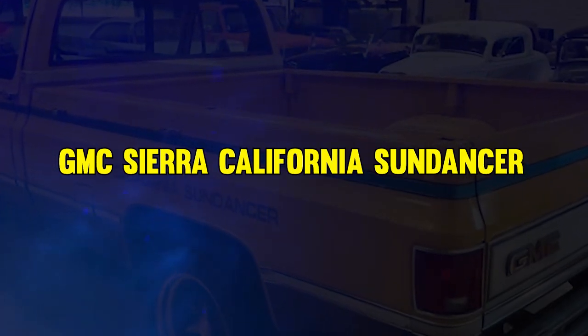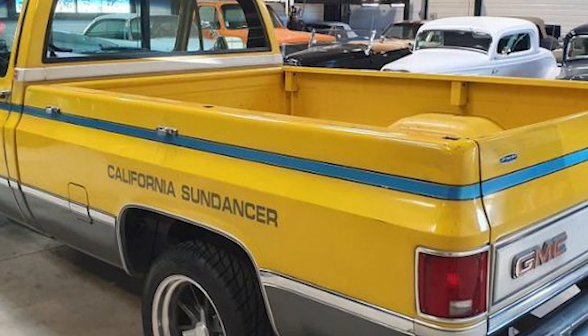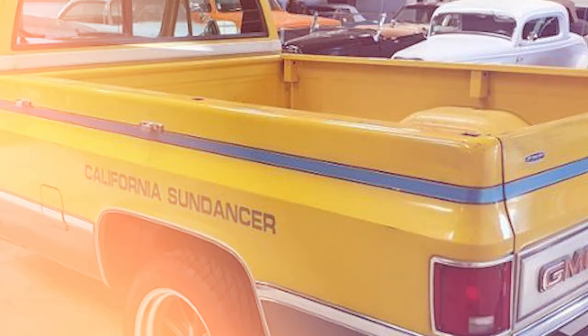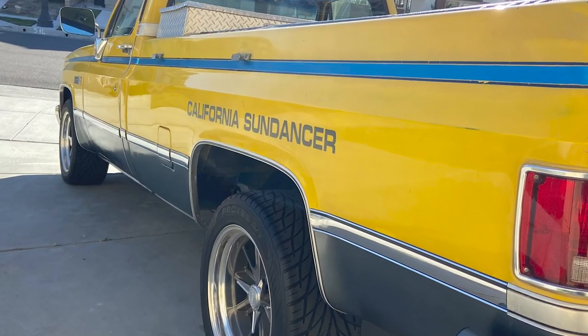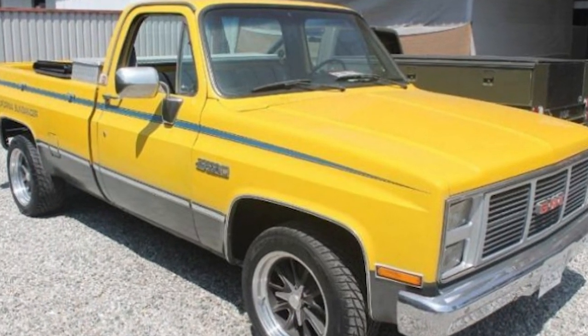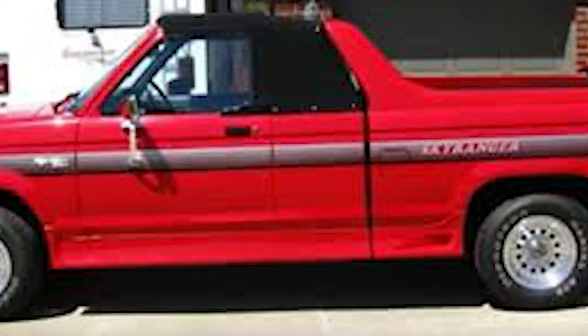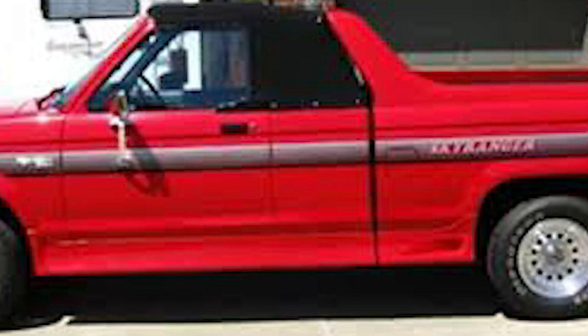At number 3, it's the GMC Sierra California Sundancer. Painted in vibrant yellow, this perfectly captured the state's sunny vibe. It was equipped with a sunroof to soak up the rays. Featuring unique upgrades like tubular steel bumpers and gas pressure shock absorbers, it targeted sports truck enthusiasts. Despite its rarity and distinctive charm, only a handful were sold.